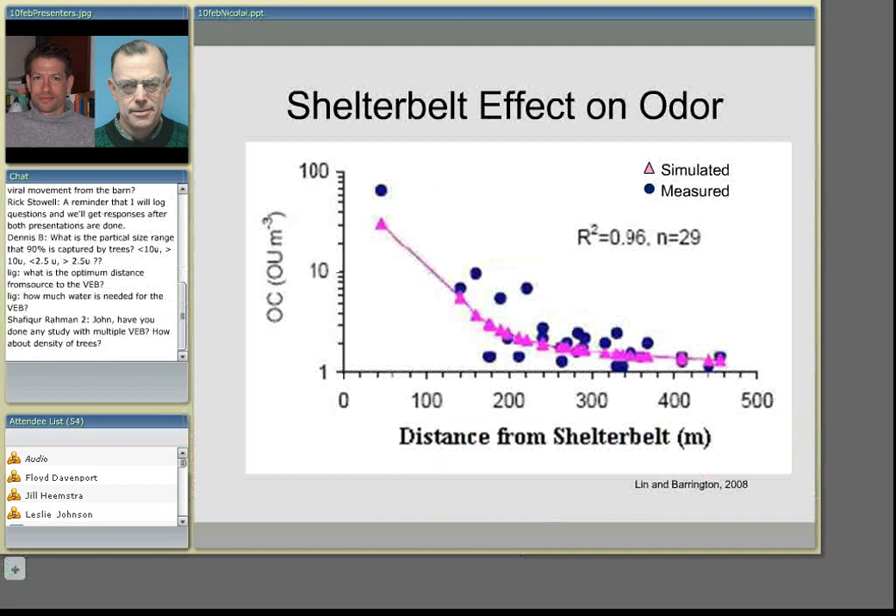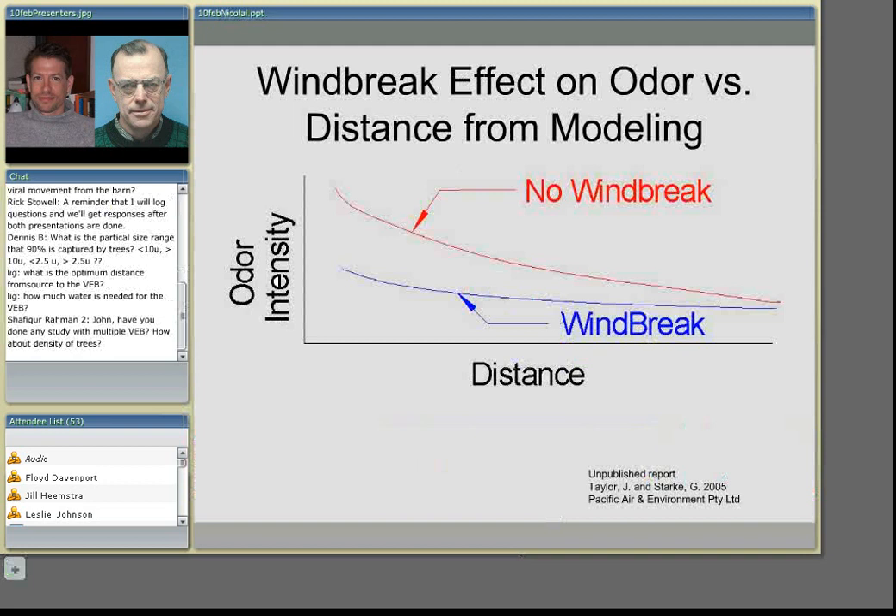There was some research done recently in 2008 that looked at actual odor relative to the shelter belt — the distance away from the shelter belt. It shows that as you move away from the shelter belt, you become less and less odorous. There was a simulation done, and they were able to do a modeling of the effect of that. This work was done in Canada at that point in time.